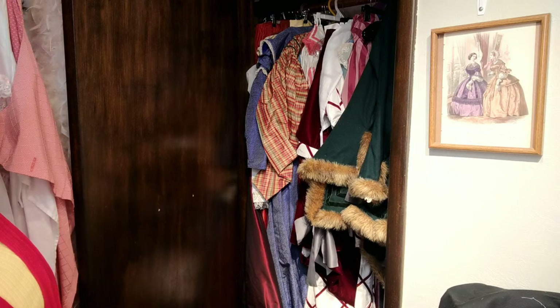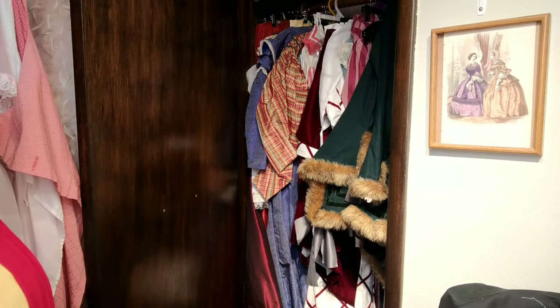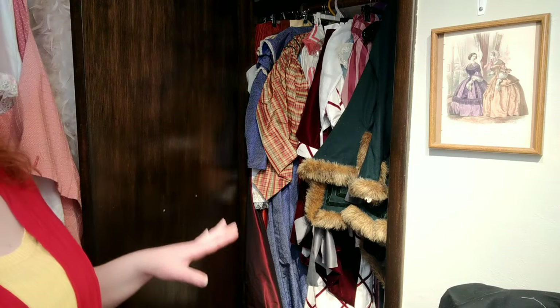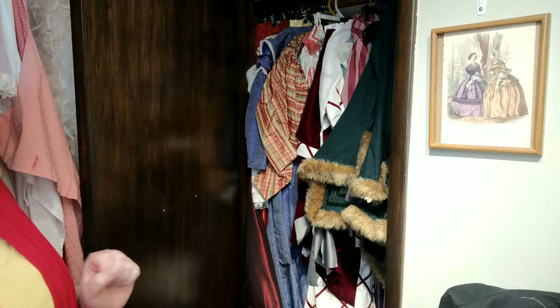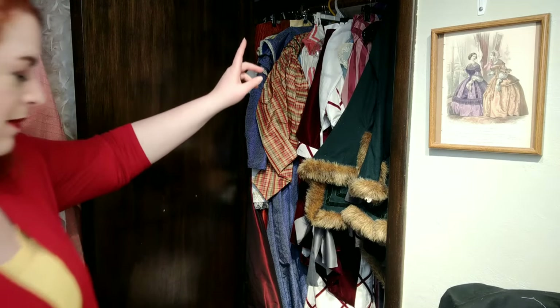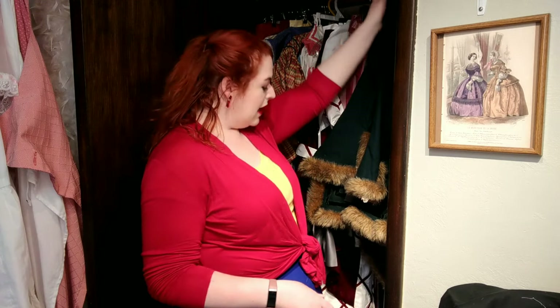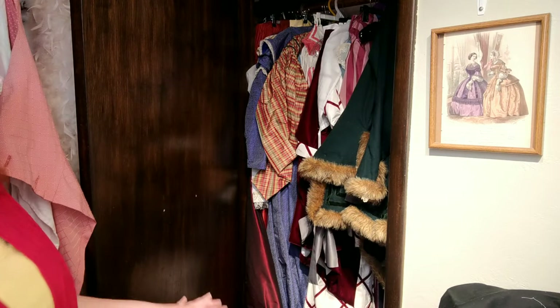We're going to start our tour with the small closet that is actually in the sewing room. In this closet I store pretty much all of my silk gowns as well as some of the wool. Any gowns that are very, very long hang in this closet because the bar has actually been raised — I'm 5'10" and I have to reach up to get to it — so that most gowns can hang without touching the ground.